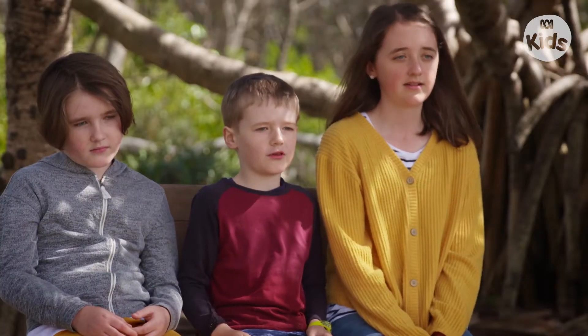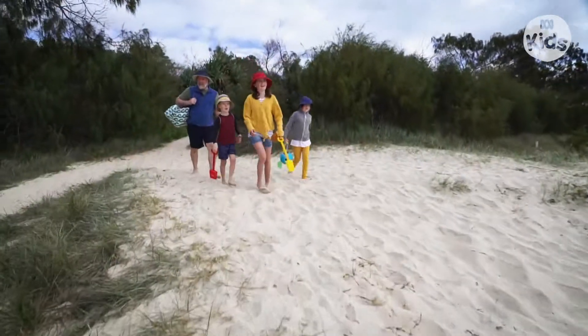Hi, I'm Ben and I am seven years old. We did the Sand Castle Challenge.